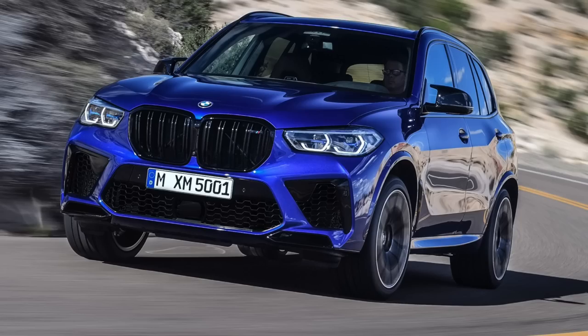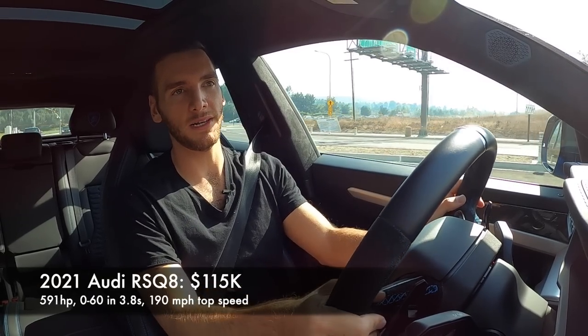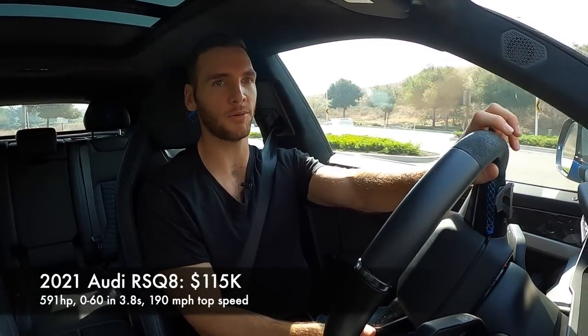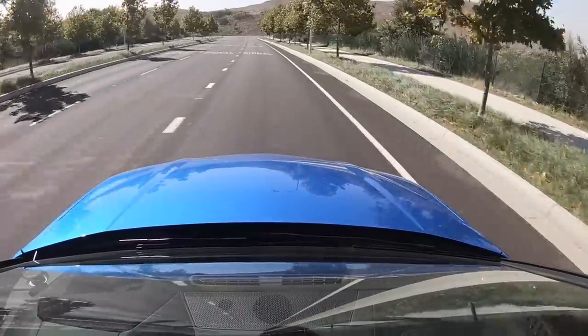The Audi RSQ8 is a stablemate of the Urus and you have to decide if for almost $100,000 less — that's $115,000 starting — it's worth the sacrifice. The RSQ8 makes 591 horsepower, hits 60 in 3.8 to 3.9 seconds, ties the Urus at 190 mph top speed, but gets better fuel economy at 17 combined mpg versus 14 — despite being essentially the same engine. The different tuning of the Urus is what makes its fuel economy so much worse. That's the spread: basically low hundreds versus low two hundreds, with the Aston Martin as the exception.